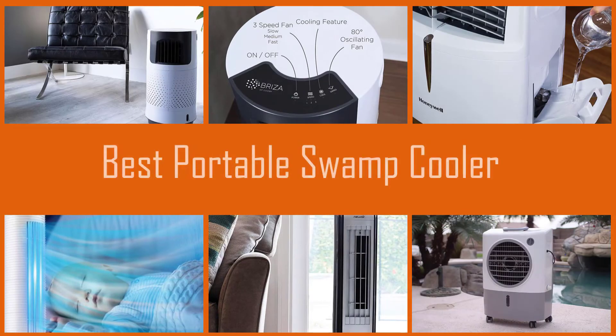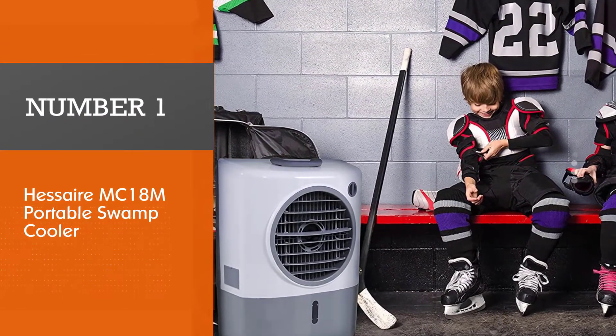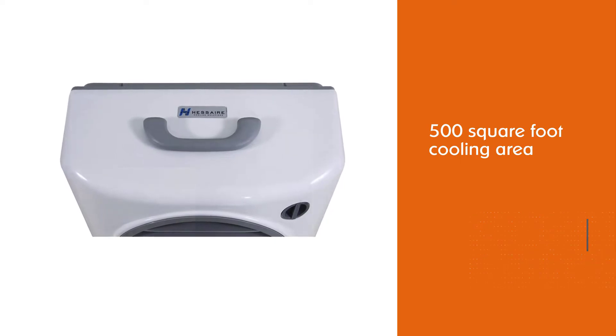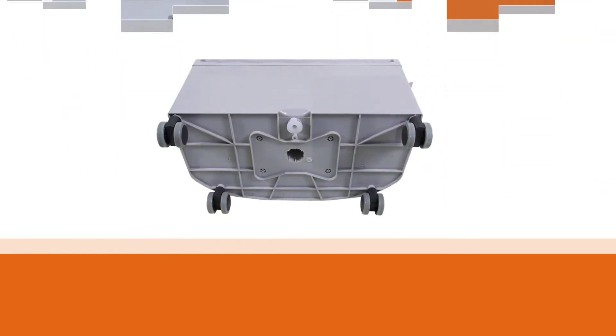The best portable swamp coolers can help you battle against hot dry climates and bring refreshing air back into your space quickly. Let's check out the best portable swamp coolers on the market. Number one, most popular: Hessair MC18M portable swamp cooler. For such a compact model, the 500 square foot cooling area is great, but the 4.8 gallon tank is